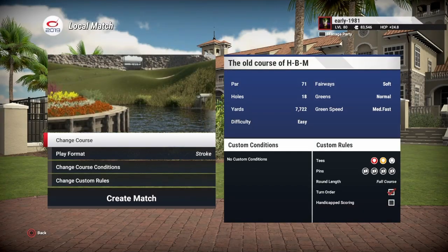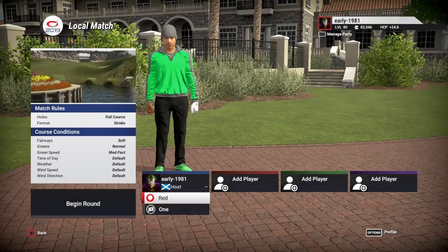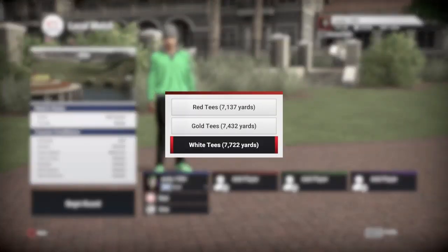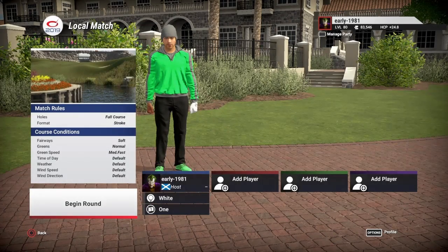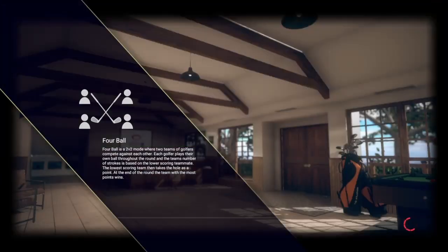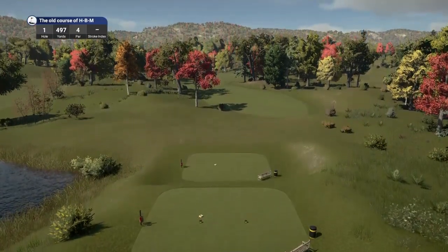Hey golf fans, this is early 1981 and welcome back to Golf Club 2019. Today we are going to be checking out the old course of HBM by the one and only Artful Dodger. He is the designer and creator of early 1981's Loch Ness. Fairways are soft, greens are normal, green speed is medium fast, everything else is left at default. We've got three tee options and we are playing off the white tees at 7,722 yards. Pin set number one. I've got very little information about this course — Artful Dodger does have a flyover on his YouTube channel so please go and check that out.